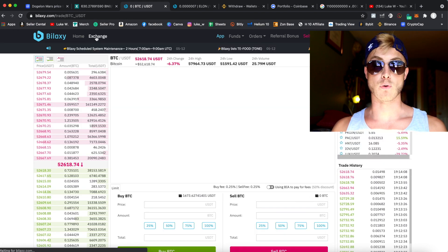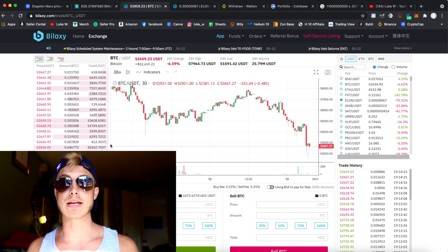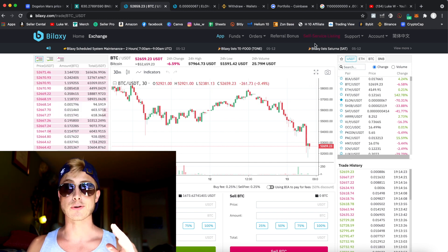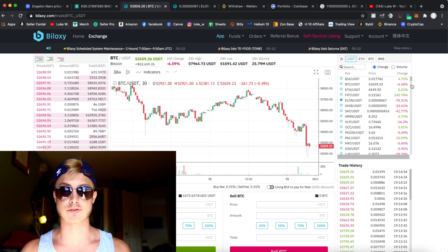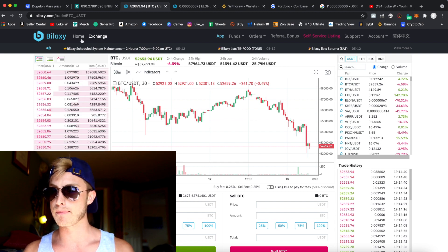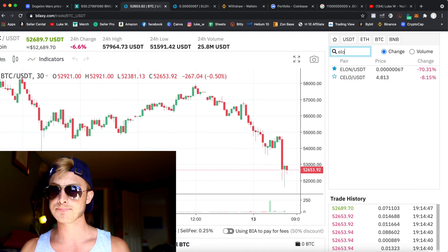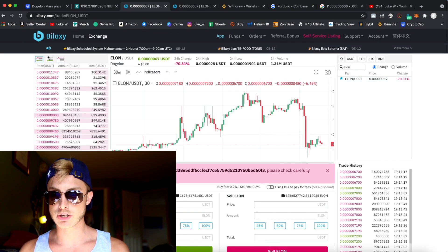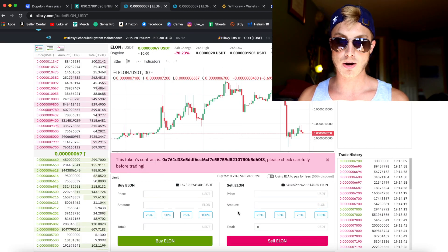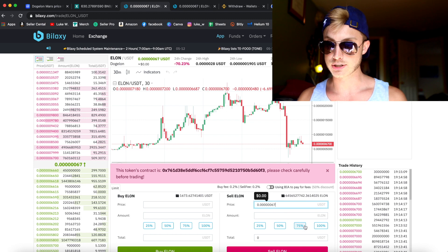Now we can exchange our USDT for DogeLawnMars with zero fees, because when you're buying on these exchanges you're setting a limit order at the spot market value — you're not paying some crazy transaction fee like on Uniswap. Once you've clicked on Exchange, go over to Bilexy and search for Elon USDT. Grab the spot market price, paste it in, and enter the amount of USDT you want to trade.